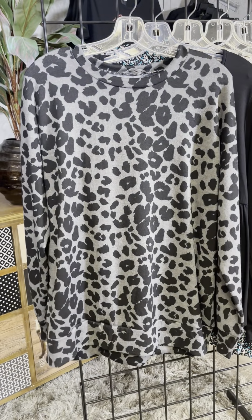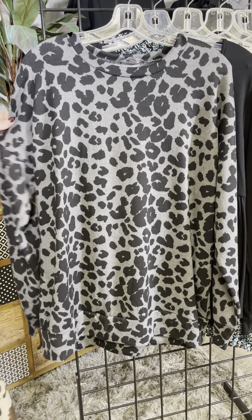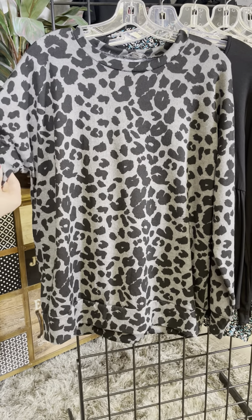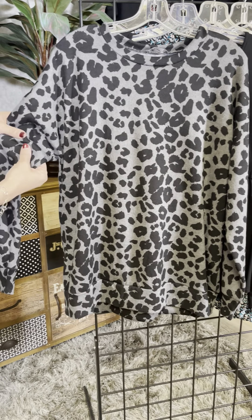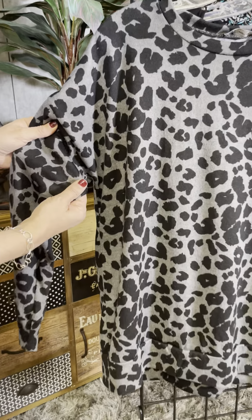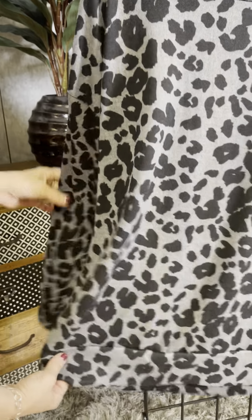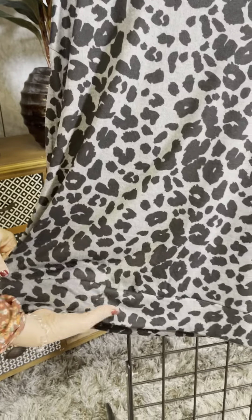The next one is more of an animal print but with that same oversized slouchy feel. We've got that great drop shoulder. This fabric — I know you can't feel it, but this is very very soft. It has a nice soft brushed feel to it and a banded bottom, but it's a loose band. This would be great paired with leggings.